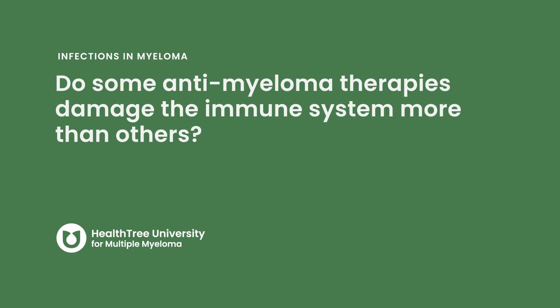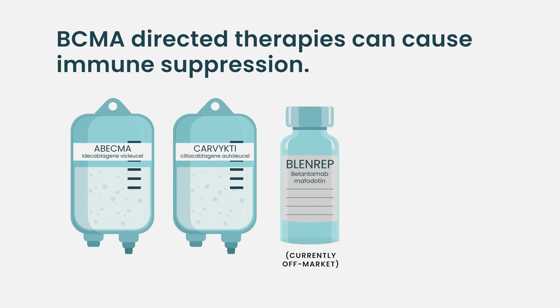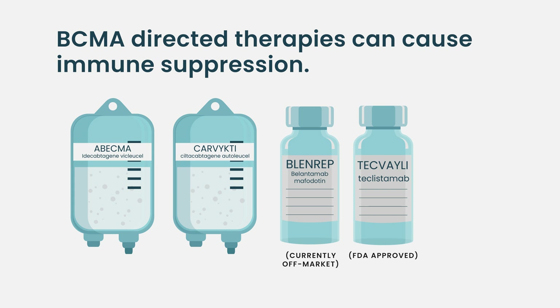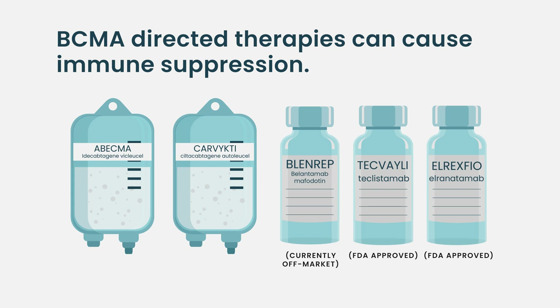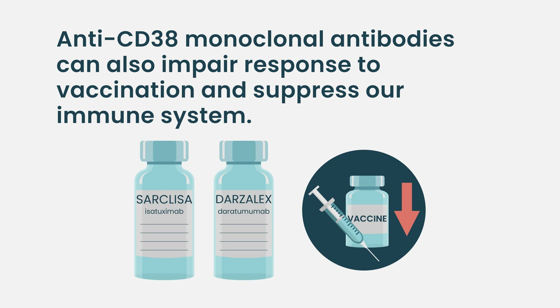Do some antimyeloma therapies damage the immune system more than others? It's definitely the case that some therapies are more damaging than others. We learn the most about this from recent studies of the effect of antimyeloma therapies on COVID vaccination response. Therapies that target the B-cell maturation antigen — including both FDA-approved CAR-T products, Abecma and Carvykti, belantamab mafodotin, and teclistamab, a bispecific antibody likely to be FDA-approved by the end of the year — have been shown to most significantly reduce the antibody response to vaccination and put patients at particularly high risk of infection.